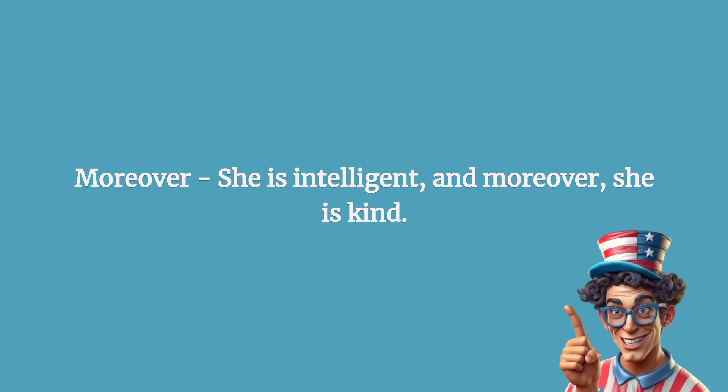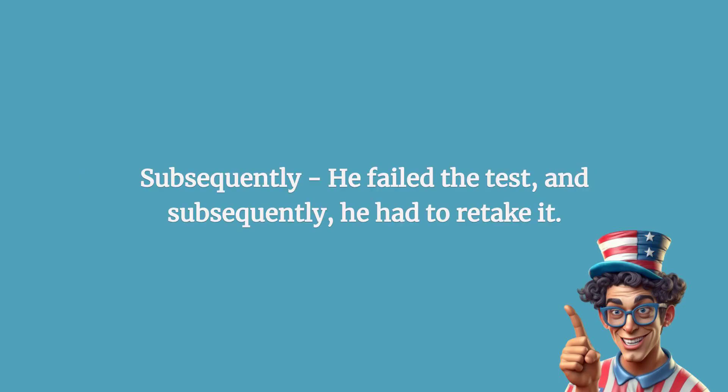Moreover: she is intelligent, and moreover, she is kind. Subsequently: he failed the test, and subsequently, he had to retake it.